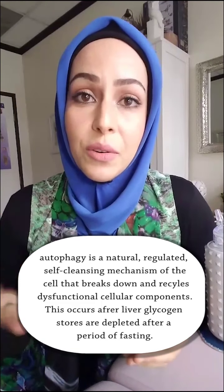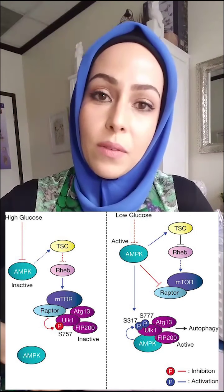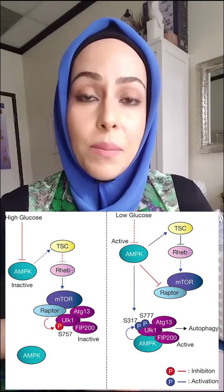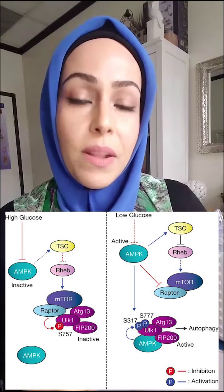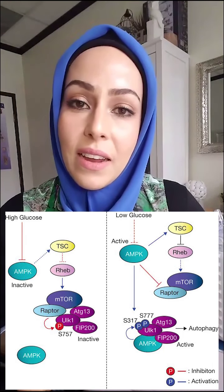The way autophagy works is a matter of gene expression. When we have a lot of nutrients available, there's a gene called mTOR that decreases autophagy. When our energy supply is low — energy meaning nutrients, you're not taking in much nutrition — then AMPK is the gene that goes up. And also some protective proteins called sirtuins can activate autophagy too.